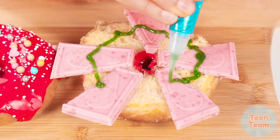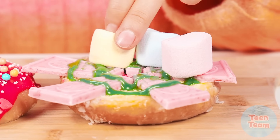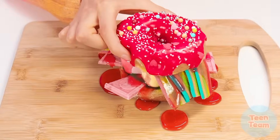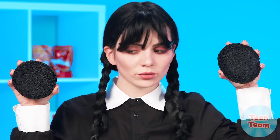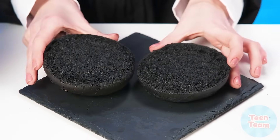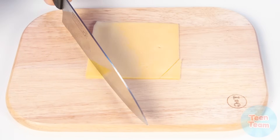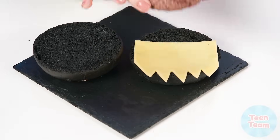Now let's add marshmallows, a little marmalade, and berry syrup — why not? Now we cover our miracle burger. What a beauty! It looks like Grandma appreciated her granddaughter's work, but Wednesday is not so easy to surprise. So we start as usual with buns — of course, the black ones. Frying a patty. What does Wednesday do with a piece of cheese? How cool this cheese looks now!